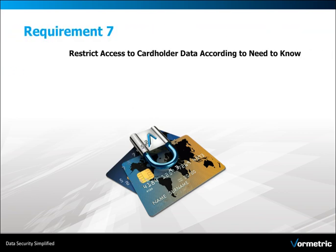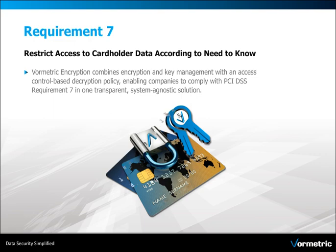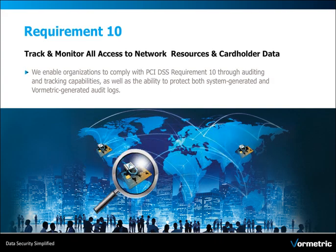For Requirement 7, Volmetric combines encryption and key management with an access control based decryption policy. And for Requirement 10, Volmetric provides auditing and tracking capabilities.